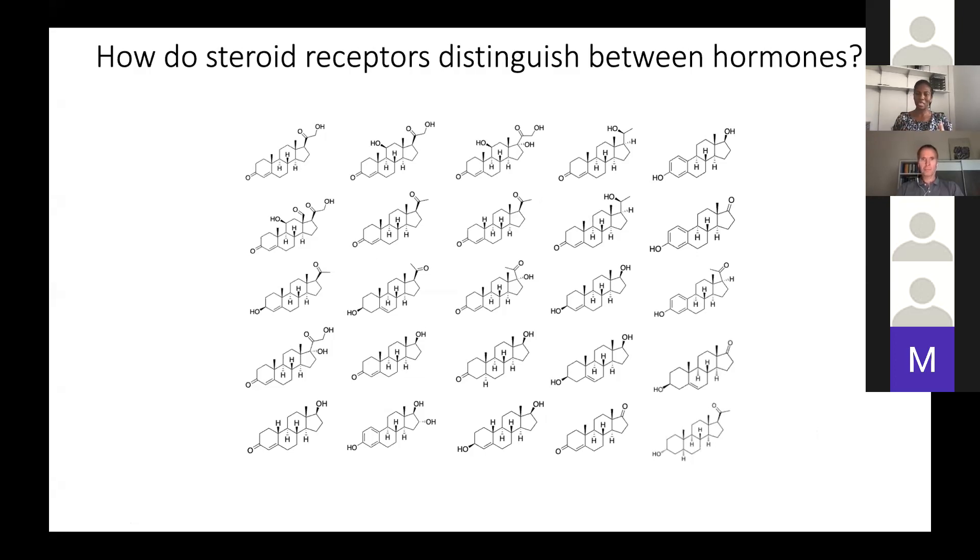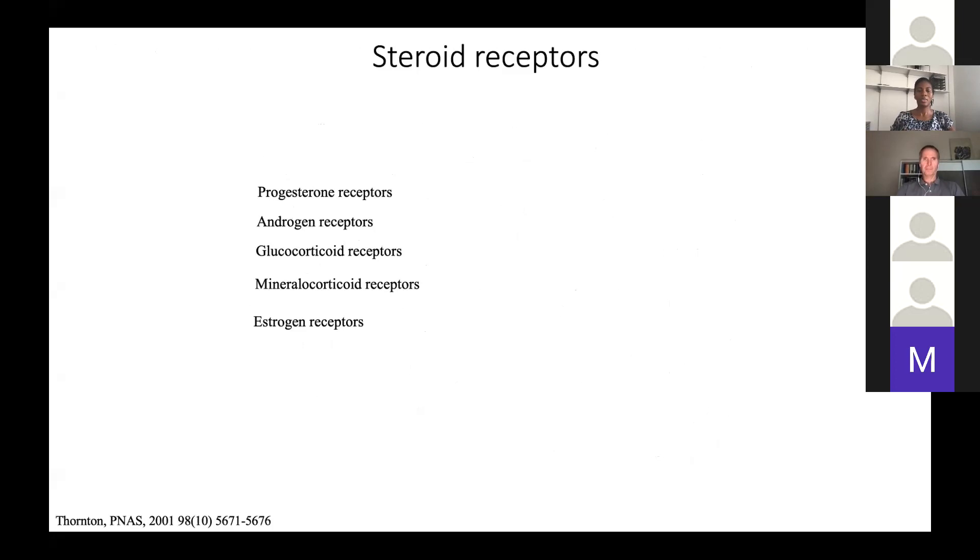Thank you so much, Eric, and thank you all for the invitation. I'm excited to talk about this work on hormone specificity in an ancestral steroid receptor. I'm showing you here a panel of steroid hormones — they're all cholesterol-derived, so they all share that same scaffold. The question I've been wanting to ask is: how are steroid receptors able to distinguish between hormones? There's a lot of similarity in these hormones, but they don't all bind and activate all receptors.